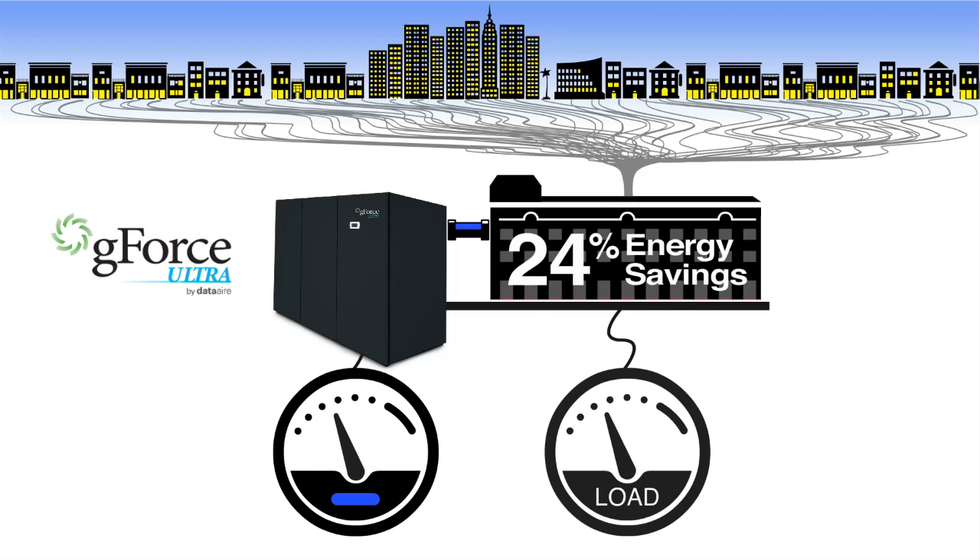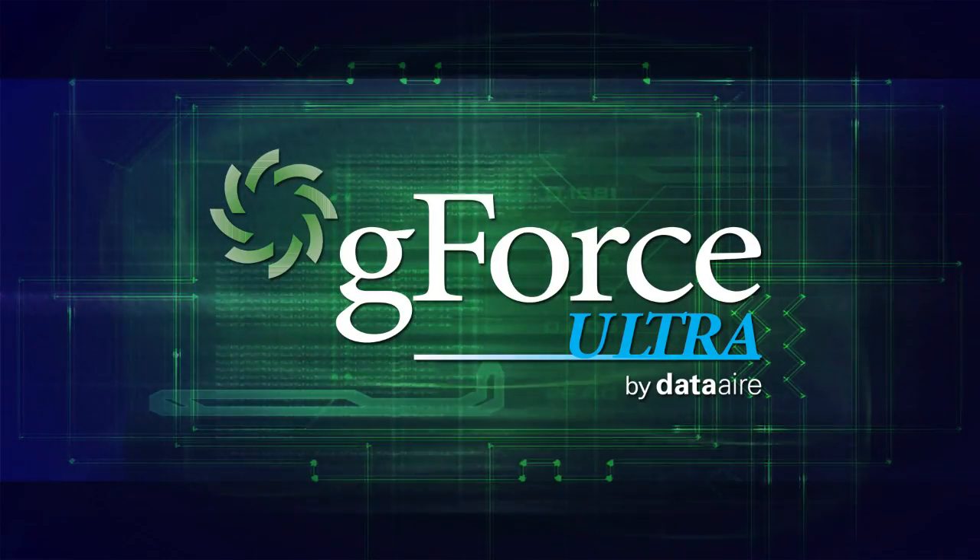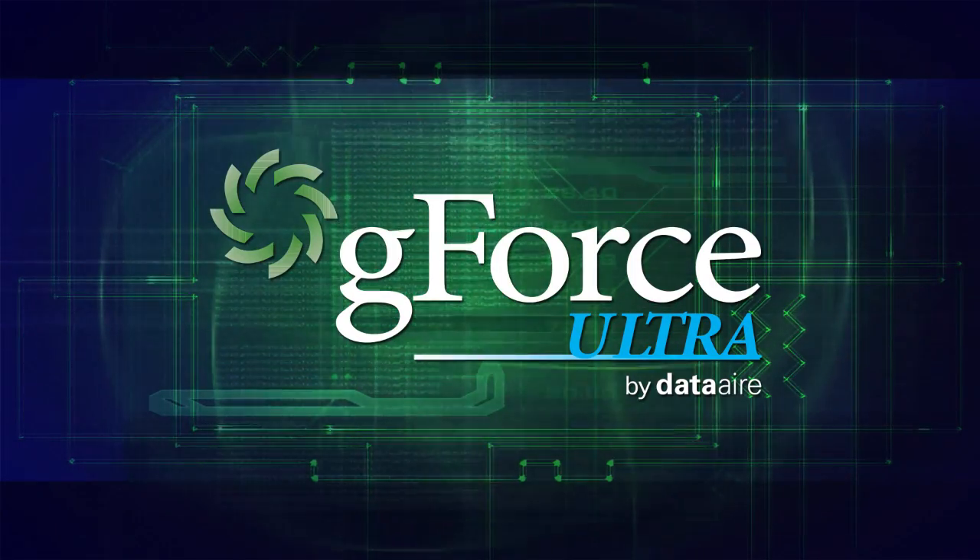The bottom line: G-Force Ultra can save up to 24 percent in cooling energy costs annually. Think about it — not many things in this world offer that kind of payback. G-Force Ultra: a new era of variable capacity performance.